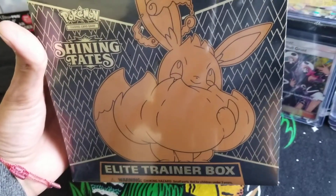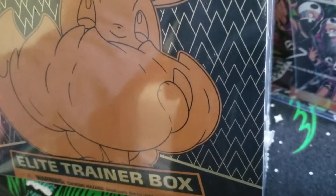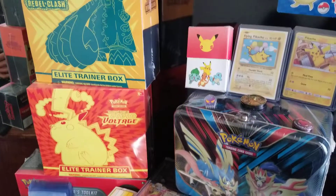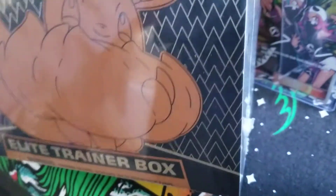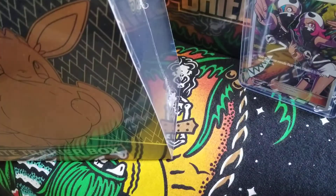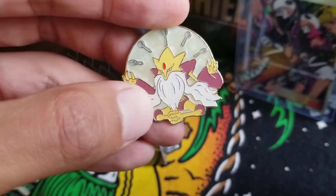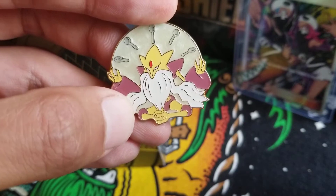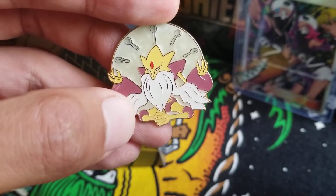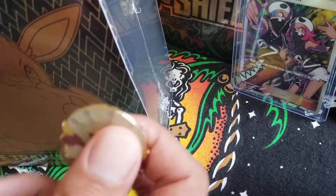Today we're opening up the Shining Fates Eevee Elite Trainer Box. I'm so excited for this, you guys. It's my first Elite Trainer Box that I'm opening. I do have a couple more right there — those are for the collection. I don't want to wait any longer, I'm going to open this up right now. I'm going to use my Alakazam pin. Everyone do it with me. Hopefully it brings me some good luck.